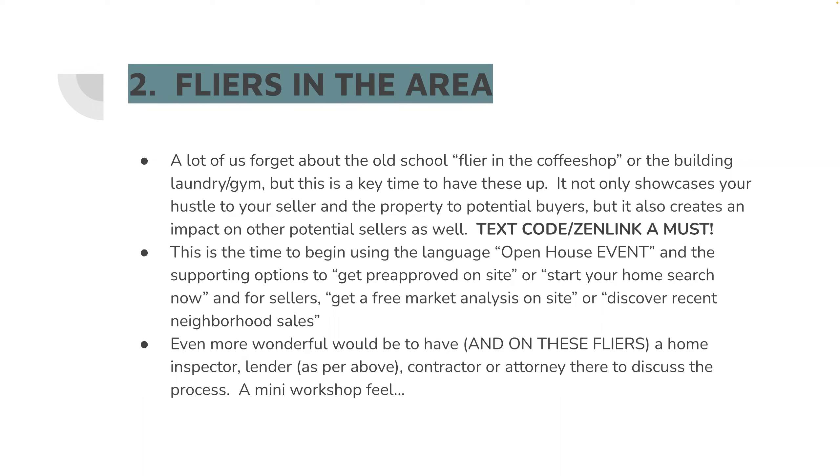In that flyer, you want to have either the text code from EXIT — if you are the actual listing agent — or if you are the buyer's agent or the guest host doing it, I would love to see you have your own information there. That's not going to be the property-specific text code — that's going to be your Zen link, that QR code, or your digital business card. We want something special that goes directly to you, because you're the one doing the work.